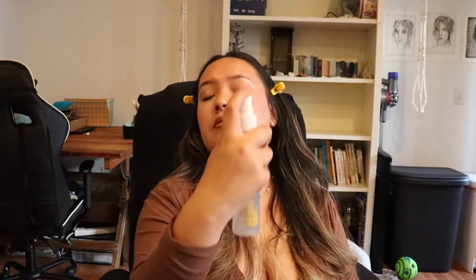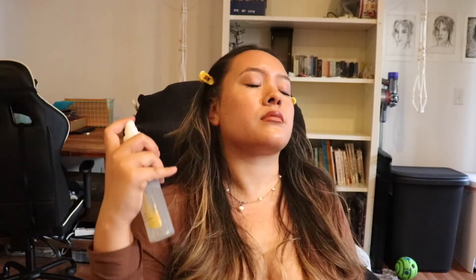I am then going in with the Honest Beauty Save Face Shielding Setting Spray. This one's amazing because it has SPF and is non-toxic and I think also has vitamin C as well, and you can seal in all your makeup while also protecting your skin.